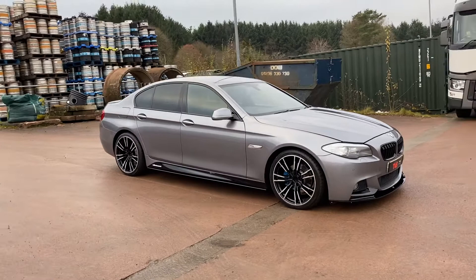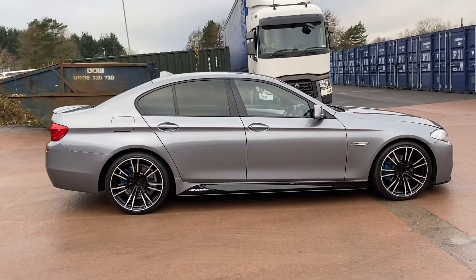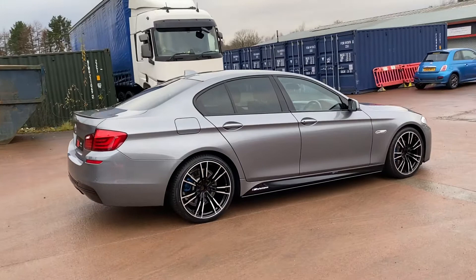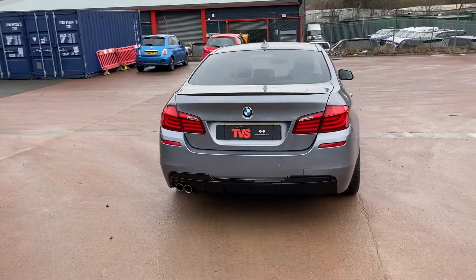Hi there. Here we have the 2013 plate BMW 520D M Sport Automatic 4-Door Saloon in Metallic Grey. It's an automatic transmission that has covered the incredibly low mileage of just 30,222 miles from new. It comes with the two keys that it left the factory with, and it's had just two former keepers in this time.